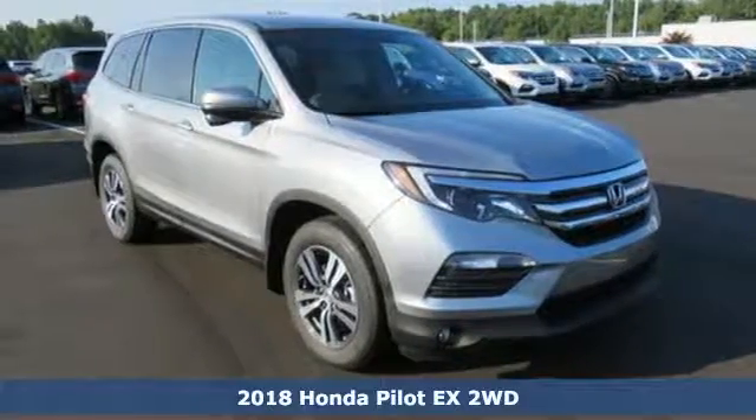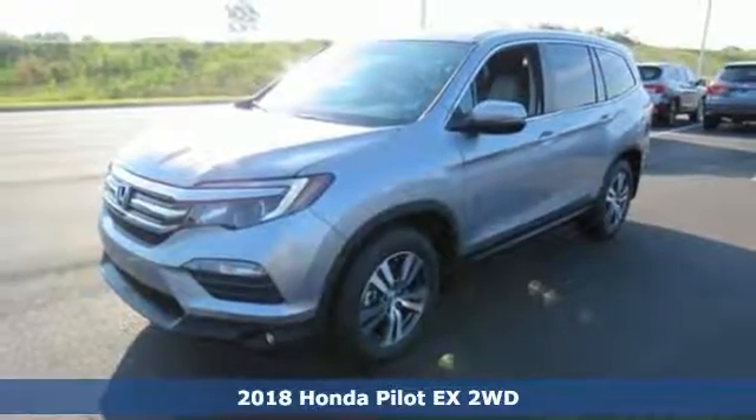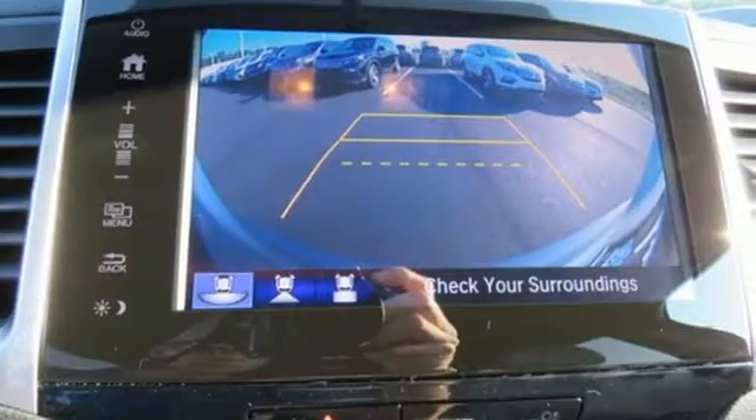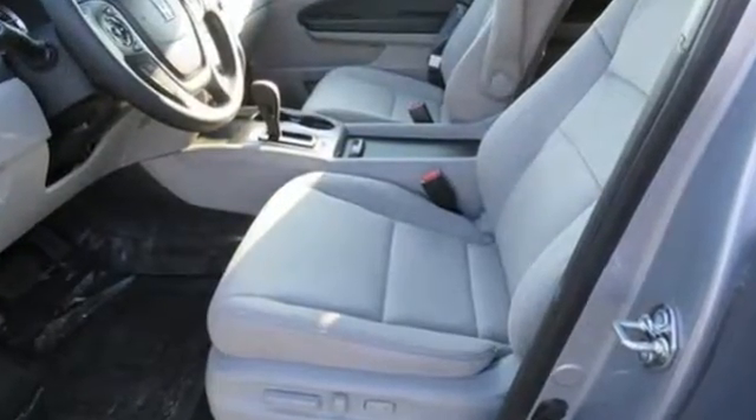It's a 2018 Honda Pilot. This three-row crossover SUV has a sleek and aerodynamic look that was redesigned for today's family. The 280-horsepower V6 engine moves this Pilot with ease and provides the passing punch when needed.